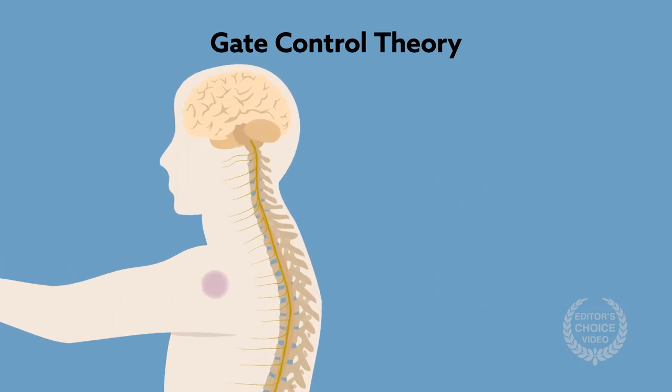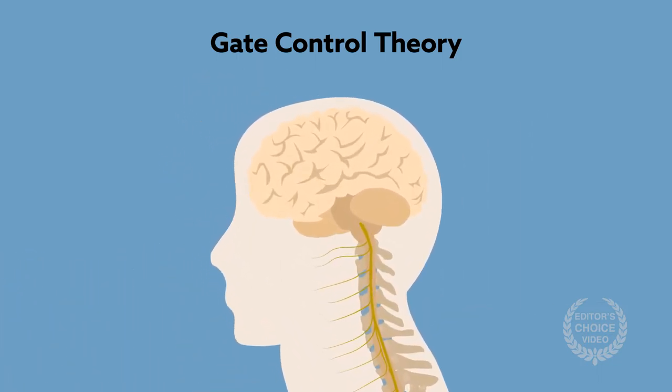Although foundational to the development of spinal cord stimulation, gate control theory doesn't fully explain how stimulation works. To fill this gap, researchers began investigating supraspinal involvement.